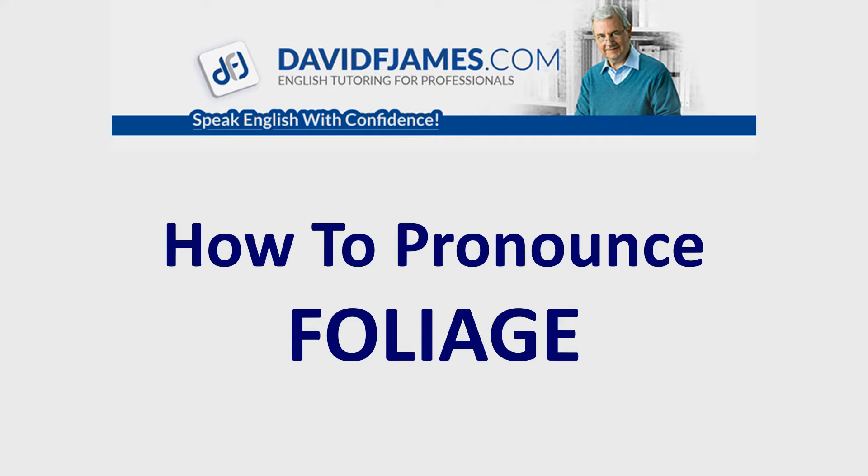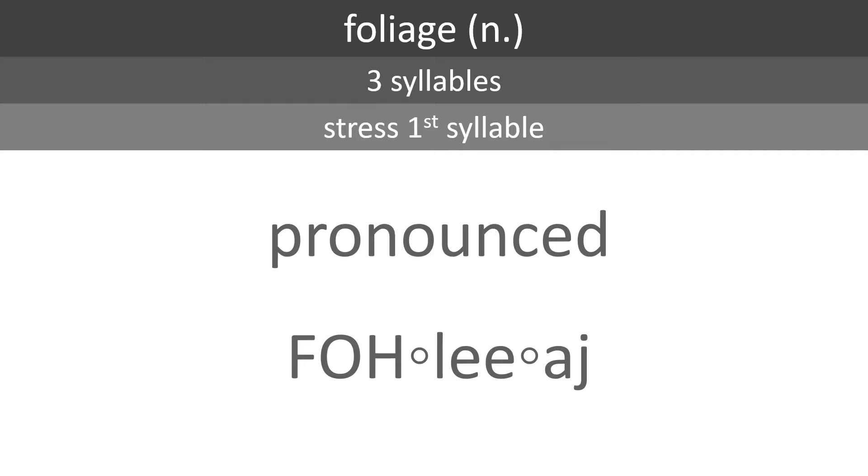How to pronounce FOLIAGE. FOLIAGE is a noun with three syllables. Stress the first syllable. It's pronounced FOLIAGE.